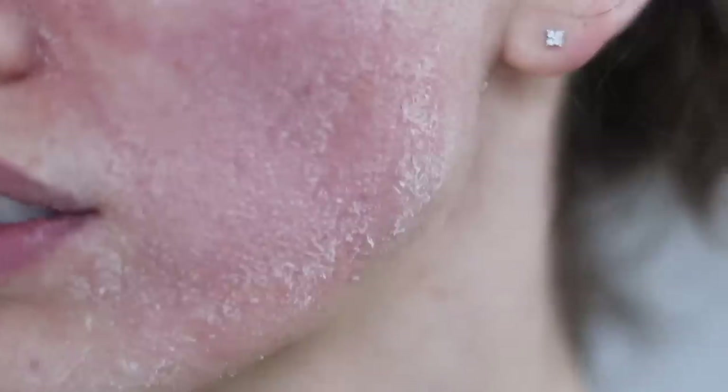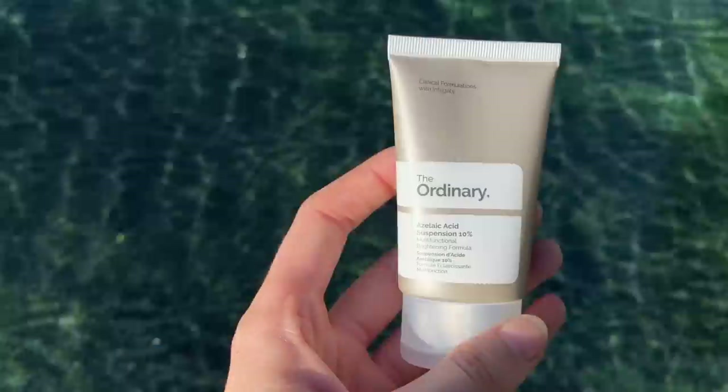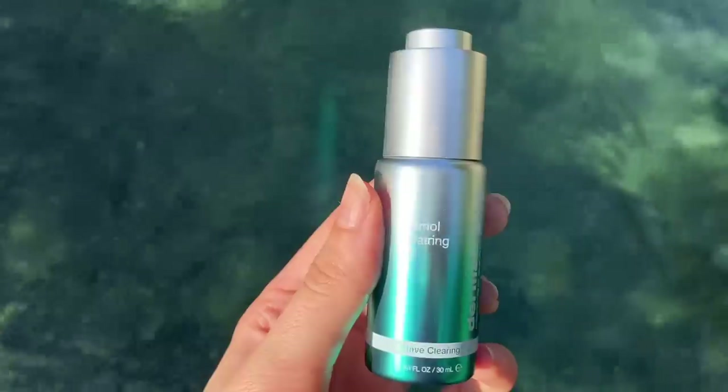Whether you have dry skin, oily skin, or even rosacea, these different skin types and concerns need different things. I have a bunch of different products in front of me, and we're going to talk about how to mix and match and create a routine that's going to help. So turn that like button as blue as this face mask and let's get started.